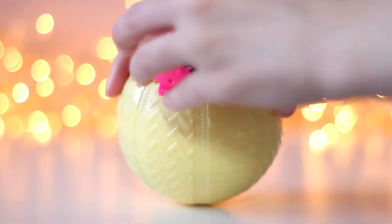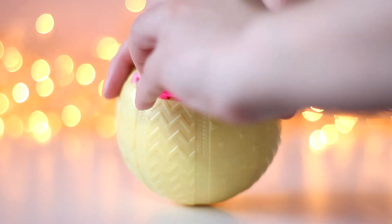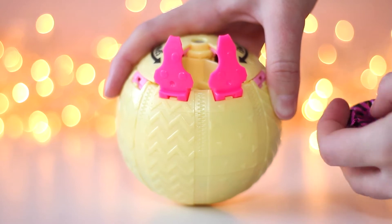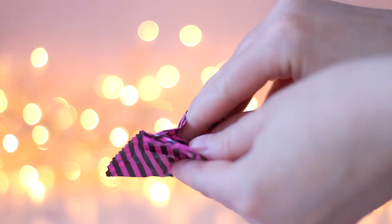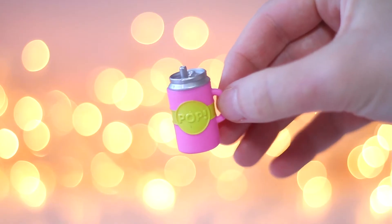Let's take out the first blind bag. And it's a beautiful pink and yellow bottle.